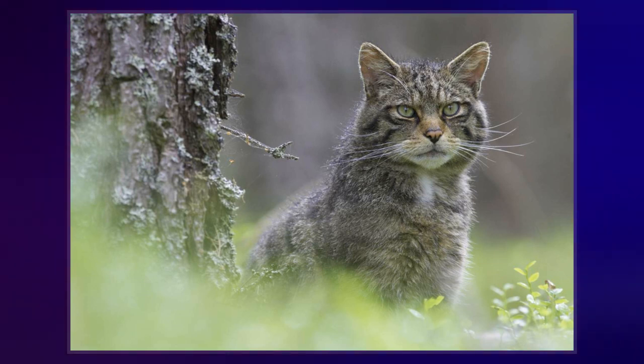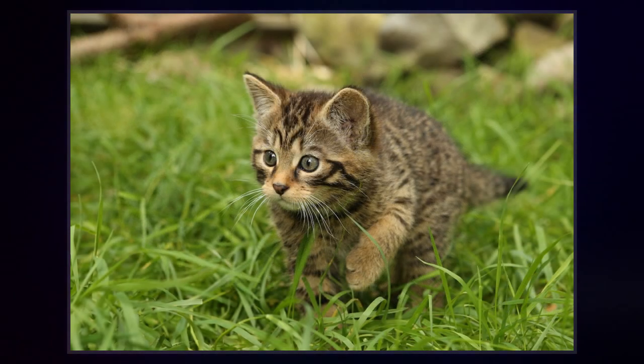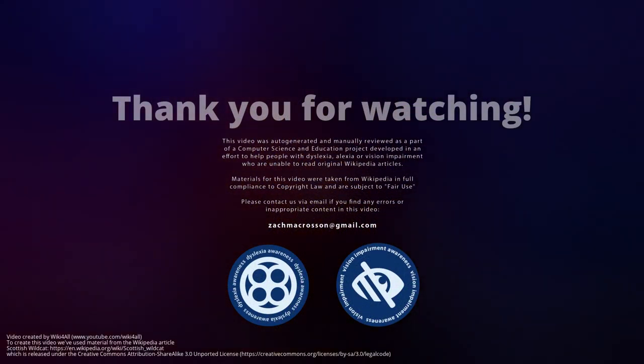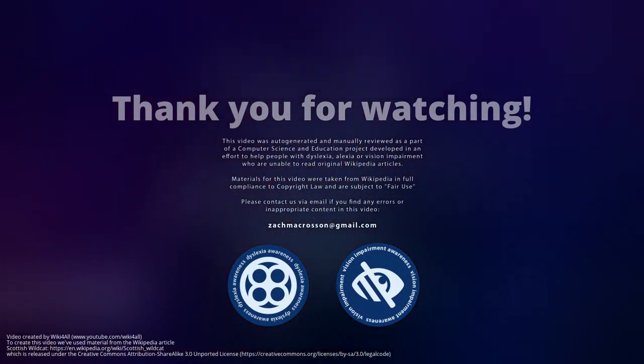When Reginald Innes Pocock reviewed the taxonomy of the genus Felis in the late 1940s, he had more than 40 Scottish wildcat specimens in the collection of the museum at his disposal.